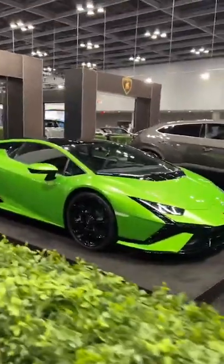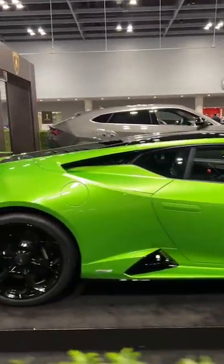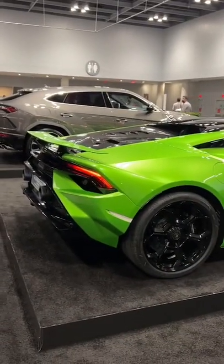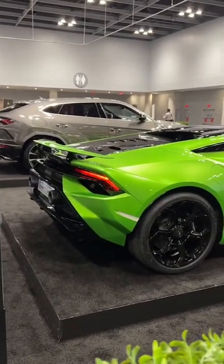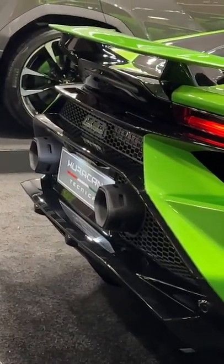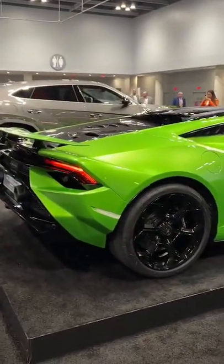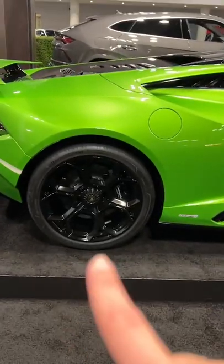I want to see it in another color though, because I'm so used to seeing Lamborghinis in green. I want to see it in purple. I like how these exhaust tips are hexagons — you know Lamborghini is obsessed with hexagons. And the new DeMiso wheels are also hexagon shaped.